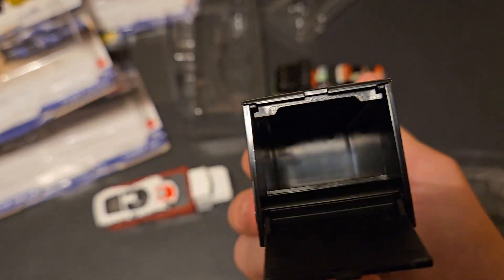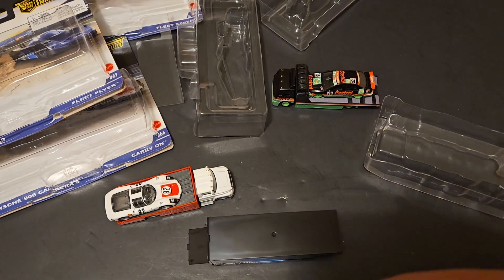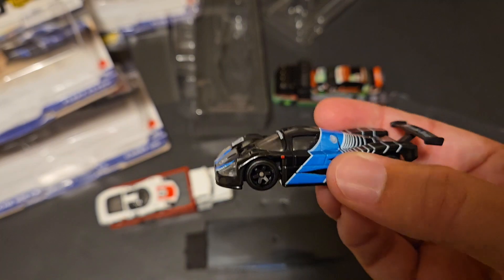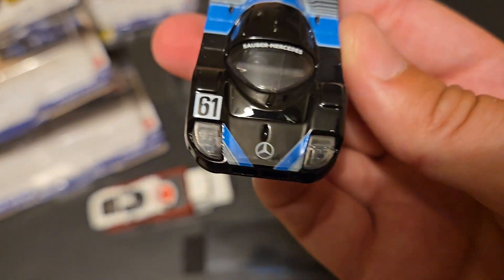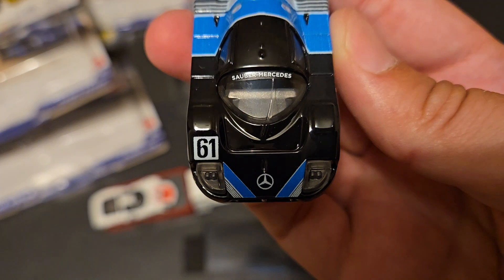They don't have the over cab part. That would be cool if they did. Here is the Sauber Mercedes C9. Epic livery. Got the Mercedes logo.